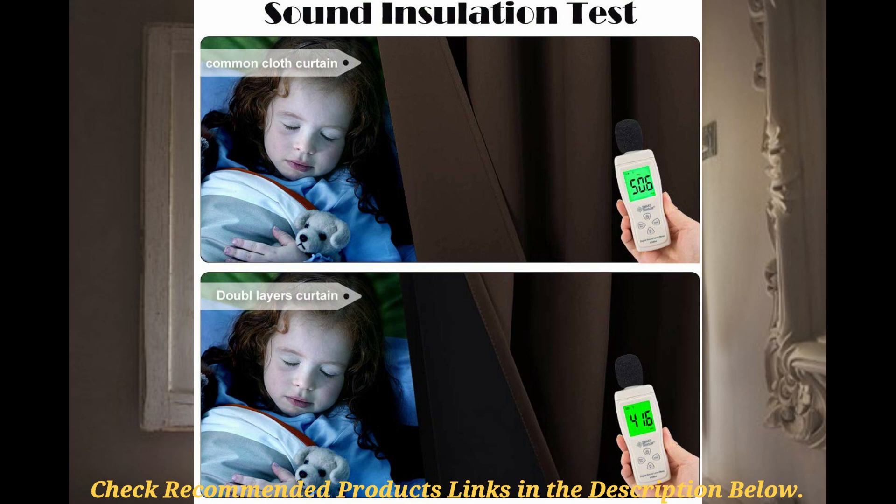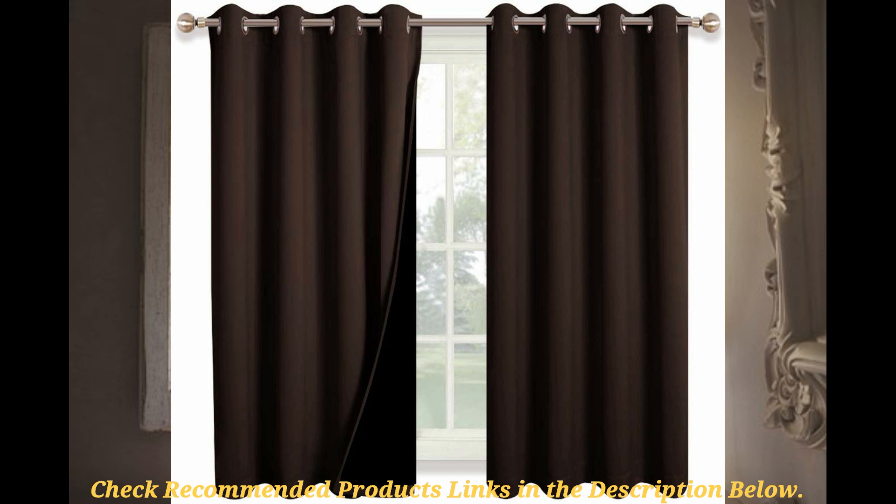A rather conspicuous con is that the curtains may have a few wrinkles here and there. However, the wrinkles can be ironed out to provide a perfect pair of solid curtains for your sunroom. Overall, the RYB Home full curtains are perfect products for persons with needs other than soundproofing.